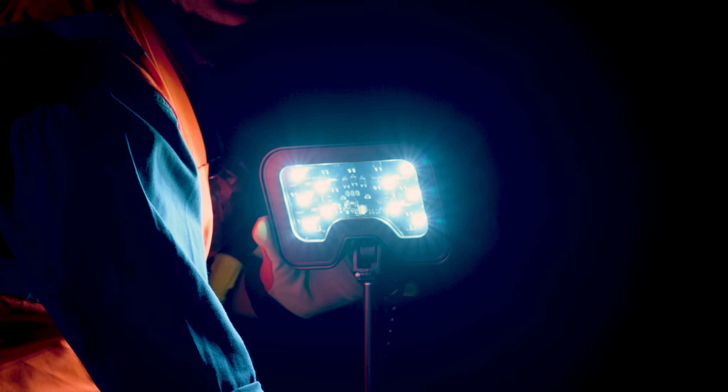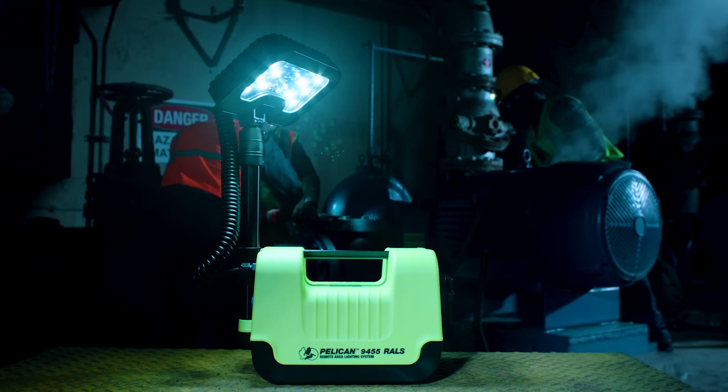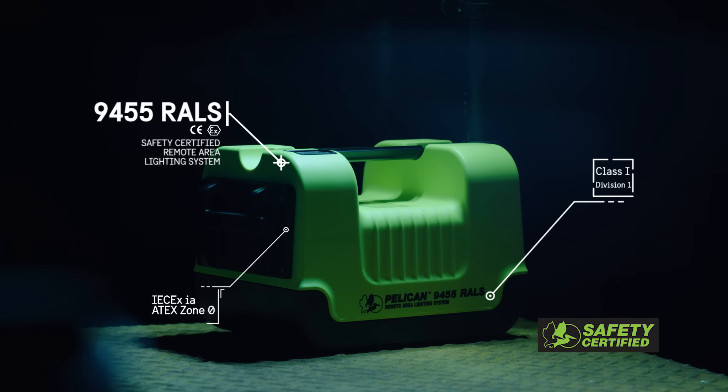Its wide area beam helps prevent workplace injuries by increasing situational awareness, offering a new standard in safety. And when it comes to protecting what matters most, nothing beats a Pelican. Introducing the Pelican Safety Certified 9455 Remote Area Light.